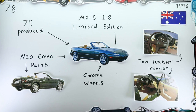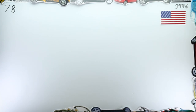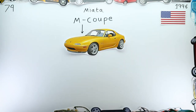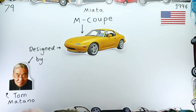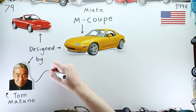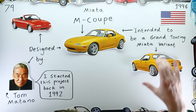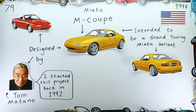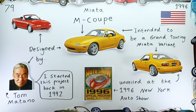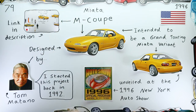February saw the unveiling of perhaps the most eye-catching MX-5 Miata concept: the M Coupe. The car was designed by Tom Matano — the same chap who designed the Miata Roadster — and he had hoped the coupe would be taken into production. Unfortunately, Mazda intended the concept to be simply a show car, and it remained as such. I talk about this car in quite some detail in my NA history video, so take a look if you want to learn more.